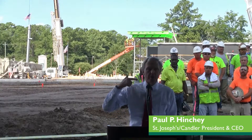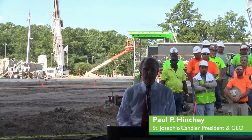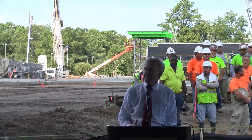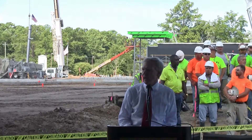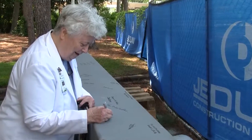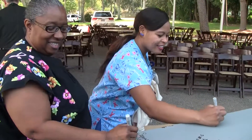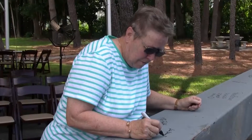Yesterday, this beam that we're going to hoist was made available to all the construction workers, all of our co-workers, our board of trustees, caregivers — anybody who wanted to sign it could sign it. And so it's there in perpetuity, so to speak, and then it's going to be raised.